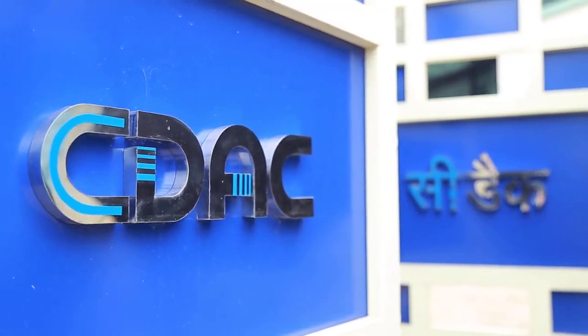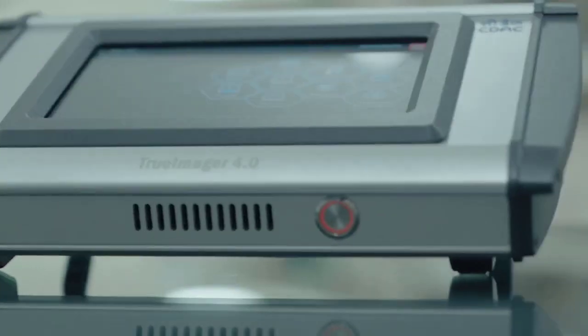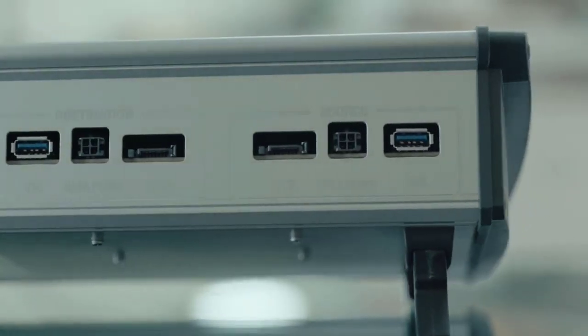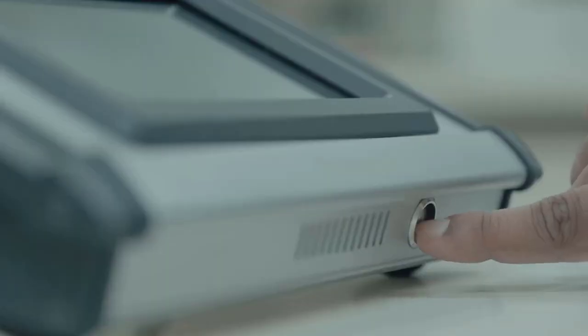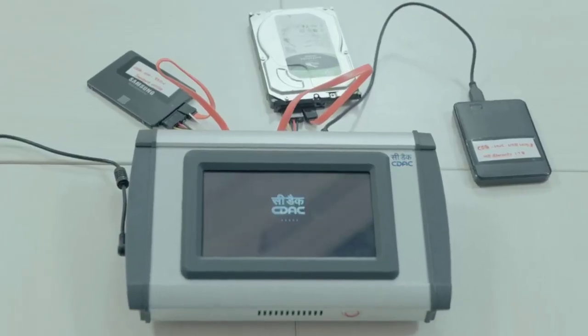SEDEC Tiruvannandapuram introduces TrueImager Version 4.0, a lightweight and portable product that streamlines and ensures an easy and fast evidence collection process. The product has battery backup support, which makes it unique among disk imaging hardware tools.